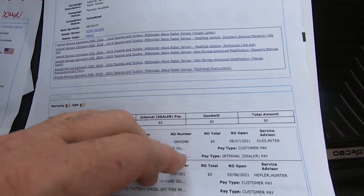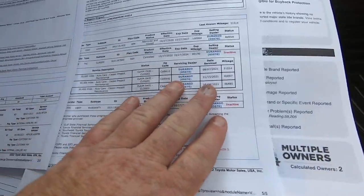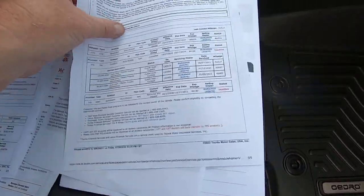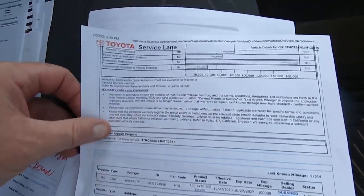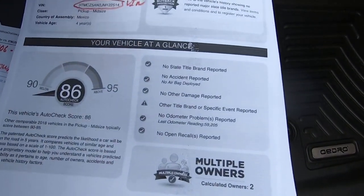There's recall stuff. We do have a recall that I've got to bring it in for tomorrow morning — the cargo light in the bed, on top of the cab, has some sort of a leakage issue that they have to fix. So it's going in for that.